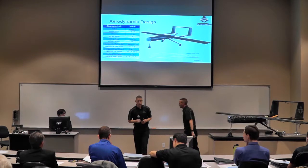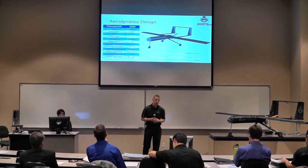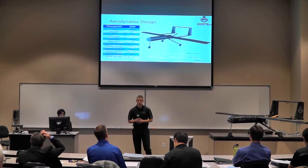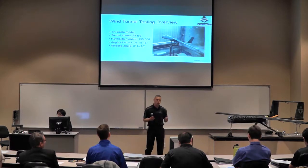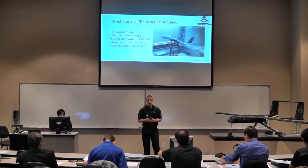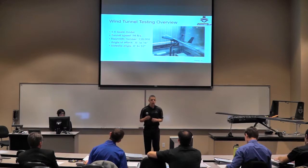Before going over wind tunnel results, a quick overview of the aerodynamic design of Project Corvus: it utilizes a Clark Y airfoil and a rectangular wing with a 10-foot span and a 12-inch chord. The empennage was taken from a previous design team. We utilized a quarter-scale model and a tunnel speed of approximately 98 feet per second. Our wing Reynolds number for the test was approximately 139,000 — lower than expected in flight, so we expected to see a slightly lower CL max value and an earlier stall angle of attack.